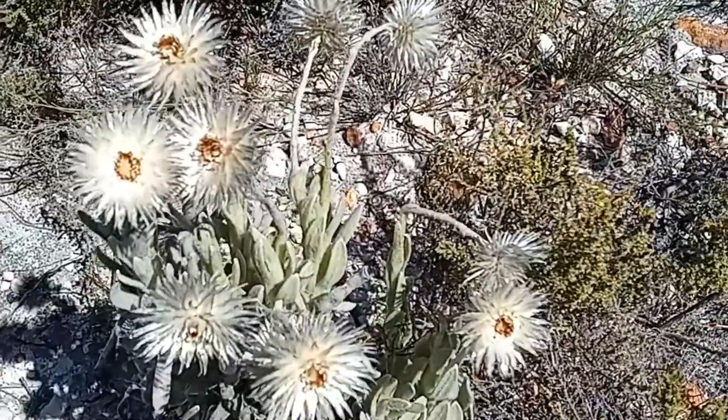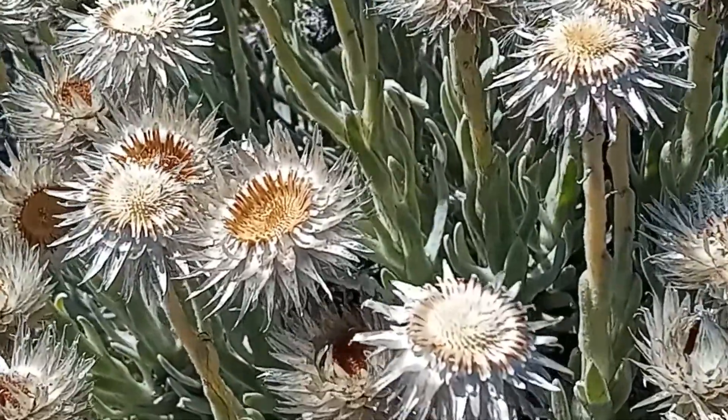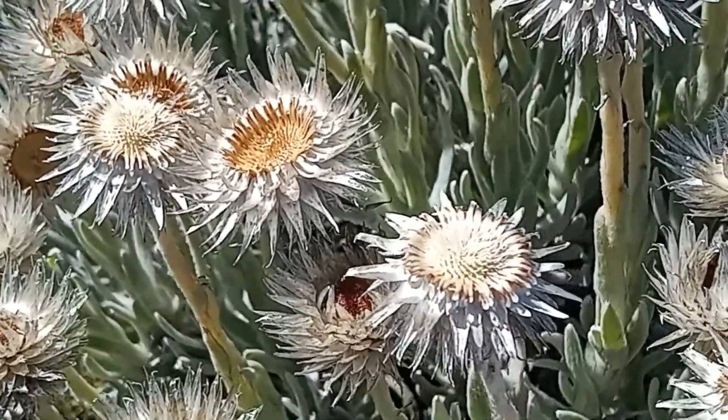Everlastings, or Sewejaartjies, were past their prime but still looked lovely. And so ended a beautiful day amongst the flora of the Silver Mine Nature Reserve.